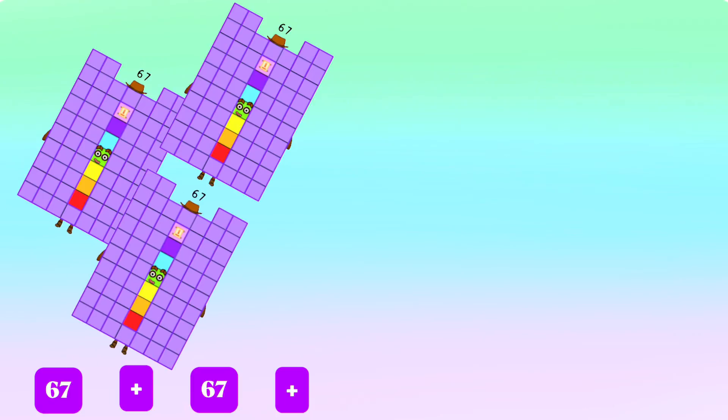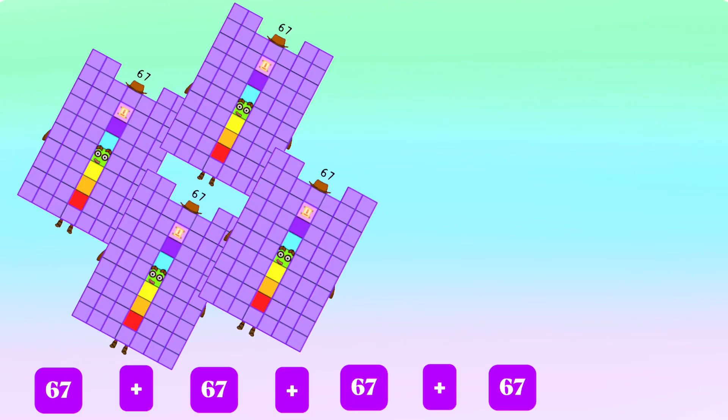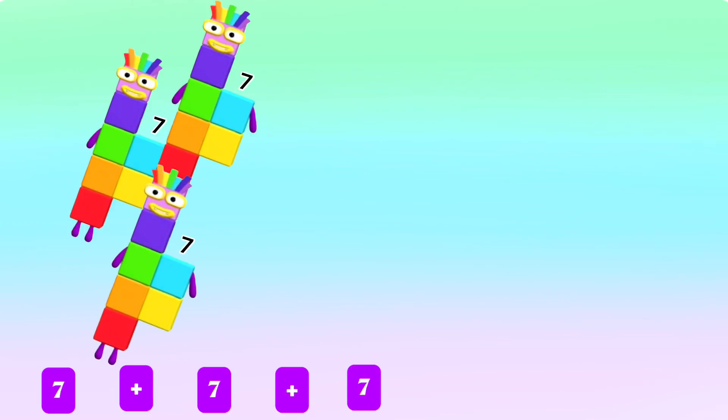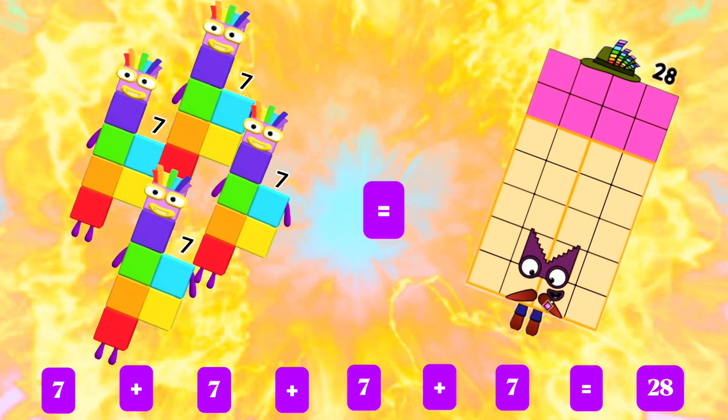67 plus 67 plus 67 is equals to 268. Next, 7 plus 7 plus 7 plus 7 plus another 7 is equals to 28.